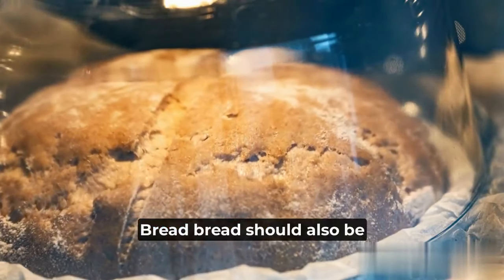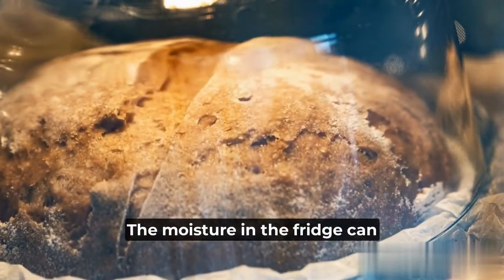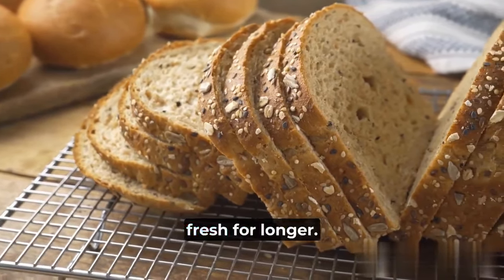3. Bread. Bread should also be kept out of the fridge. The moisture in the fridge can actually make bread go stale faster. Instead, store your bread in a bread box or a cool, dry place to keep it fresh for longer.